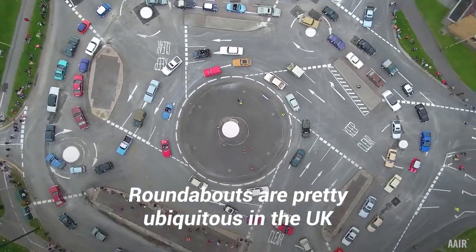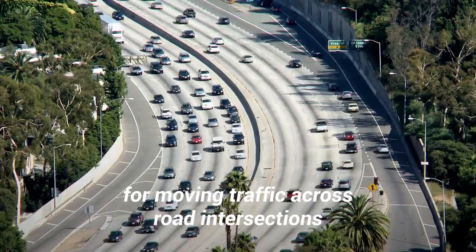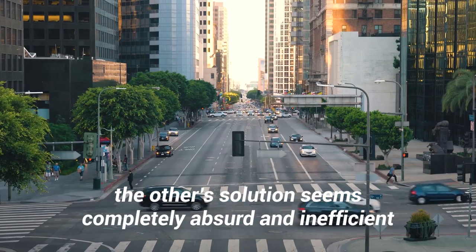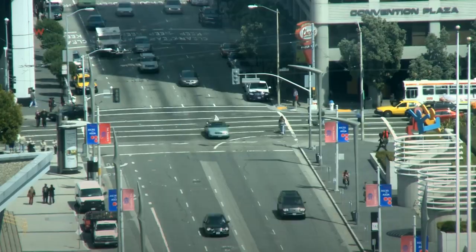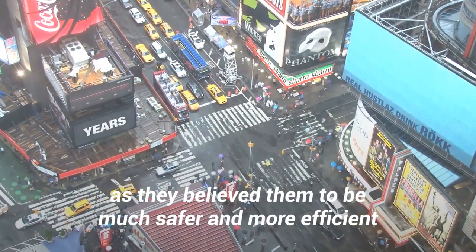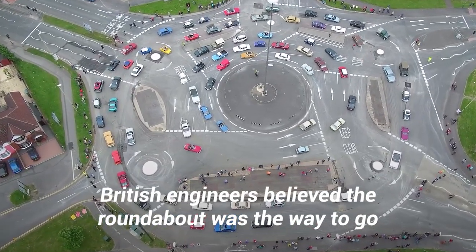Roundabouts are pretty ubiquitous in the UK, whereas four-way stop intersections are the USA's go-to strategy for moving traffic across road intersections. For drivers from either country, the other's solution seems completely absurd and inefficient. In the United States, engineers adopted the four-way intersection as they believed them to be much safer and more efficient. Across the pond, British engineers believed the roundabout was the way to go.